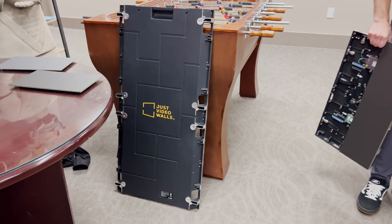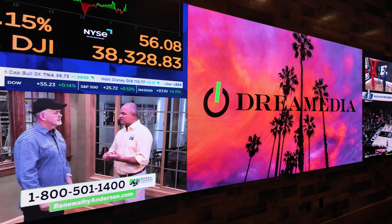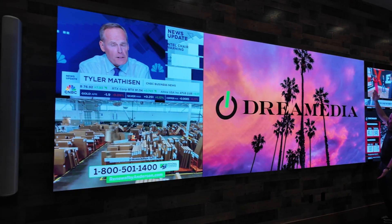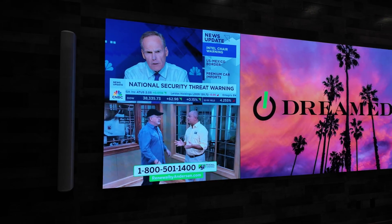You guys definitely know your stuff — it's apparent. This looks absolutely fantastic. I've been to a lot of shows where you see the lines and the grids and wonder why you'd pay that kind of money for that experience. These look fantastic. Your passion really shows through from talking with you off camera, and I couldn't be more excited to start this partnership with Just Video Walls. Thanks for walking us through how these can be used indoors and outdoors.